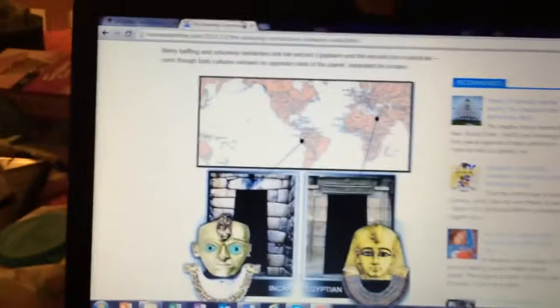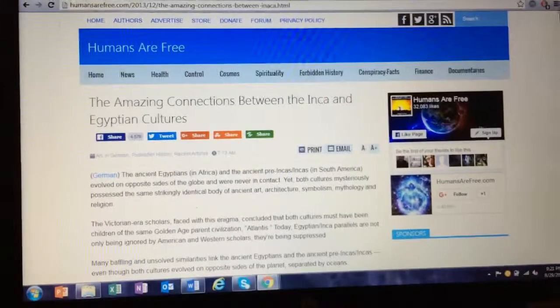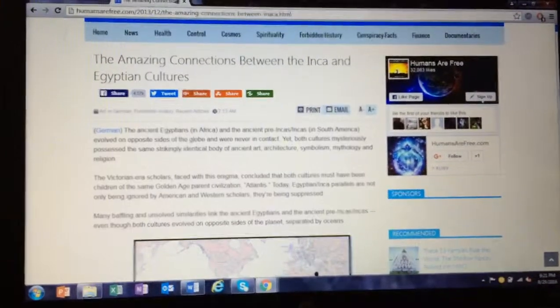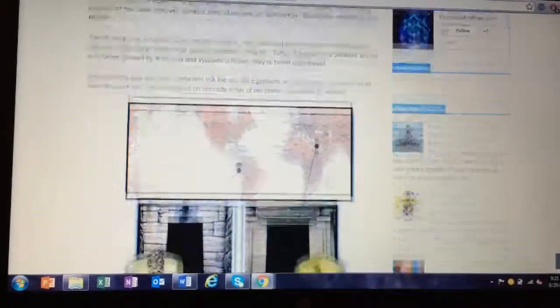This right here is a website I'm pulling up on my computer. It's called 'Humans Are Free' — the amazing connections between the Incan and Egyptian cultures. I'll have that link down in the description below.